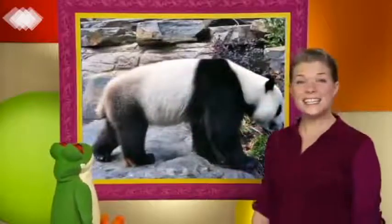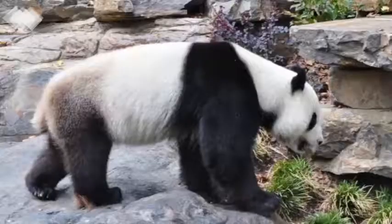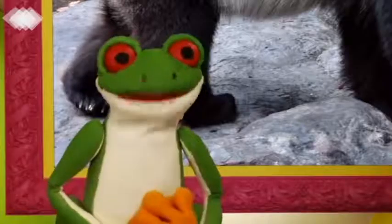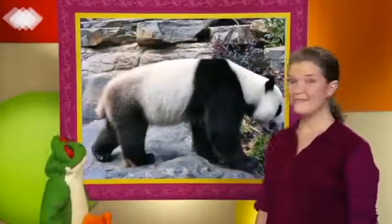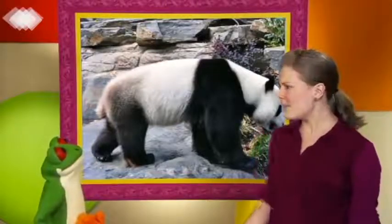This is a tail. It's a short tail. A short tail. Pandas have short tails, Anna. That's right. Pandas have very short tails.